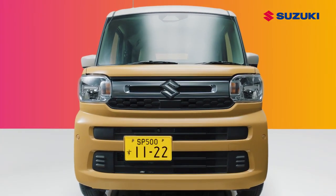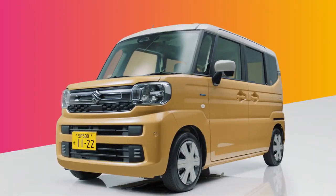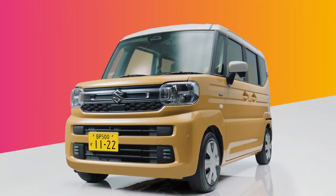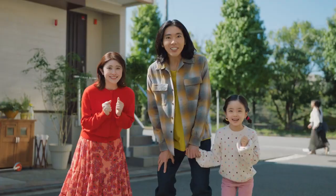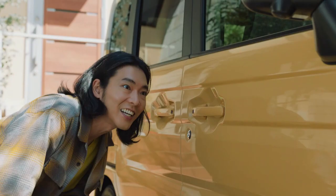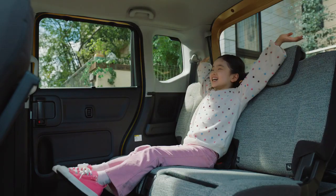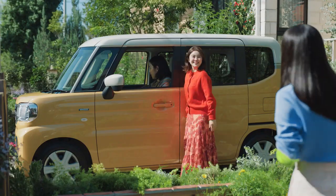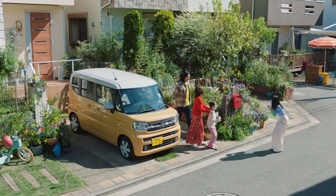Expected to arrive in 2026, the compact MPV will sit below the Ertiga and rival the Renault Triber. Maruti Suzuki is readying the launch of its 4th Gen Swift and Dzire along with its first EV, the eVX, in India. The brand's long-term plans also include bringing a Suzuki Spacia-based compact MPV by 2026. Here's what you need to know about the upcoming three-row model for India, codenamed YDB.